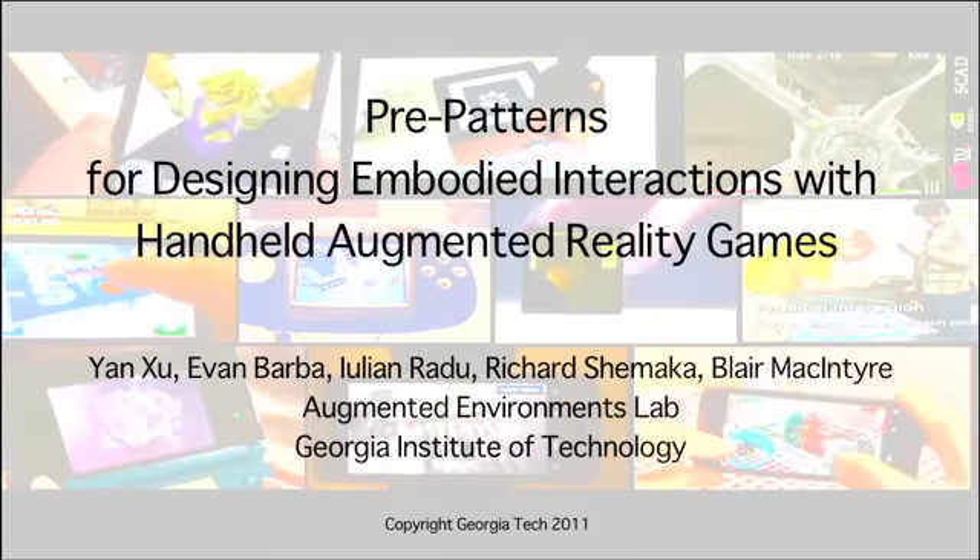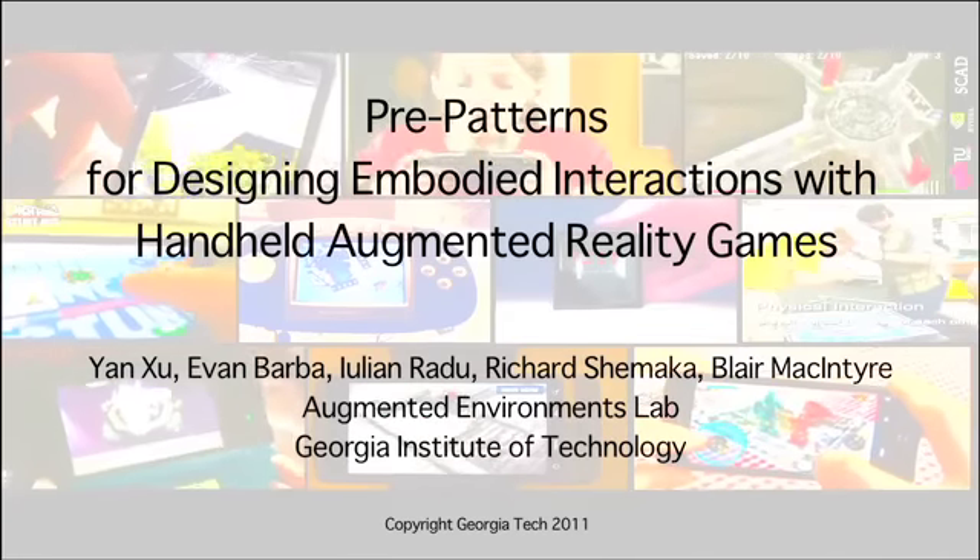In this video, we discuss nine pre-patterns for handheld augmented reality game design.